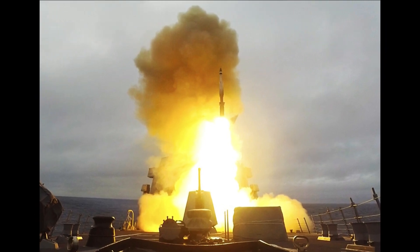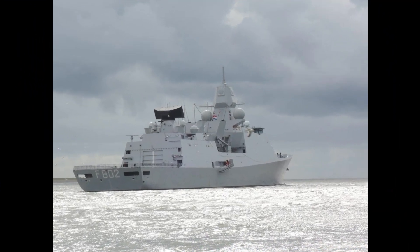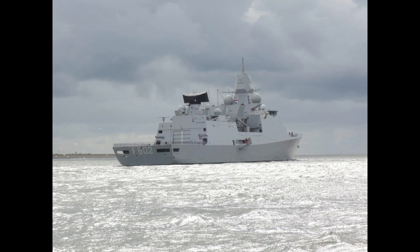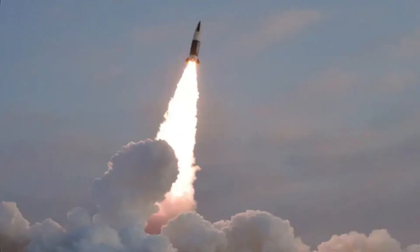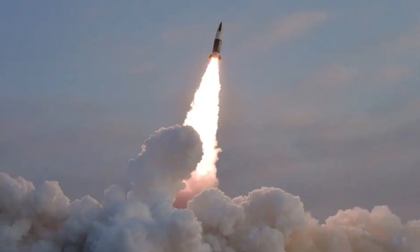U.S. Navy intercepts ballistic missiles with the aid of a Dutch frigate. With the aid of a Dutch De Zeven Provinciën-class frigate, the U.S. Navy destroyer USS Paul Ignatius has used two Standard Missile 3 BLK-IA interceptors to destroy ballistic missiles while they were still in space during the Formidable Shield 2021 NATO sea exercises off the coast of Scotland.